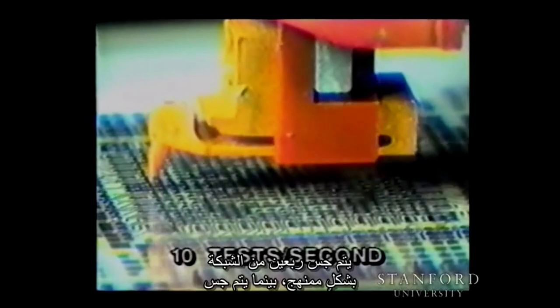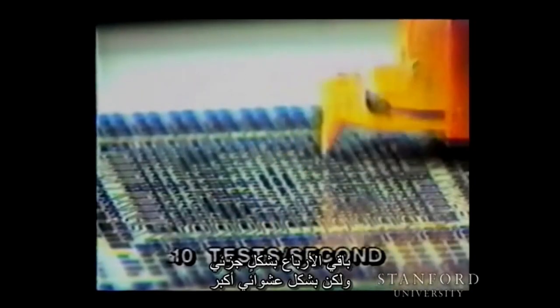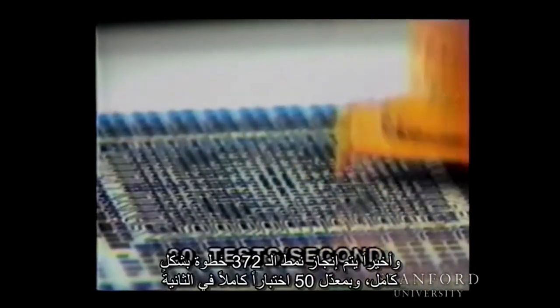Two quadrants of the grid are probed systematically, while the other quadrants are probed only partially but more randomly. That same pattern is being probed at 20 tests per second. And finally, the complete 372-move pattern is performed at a full 50 tests per second.